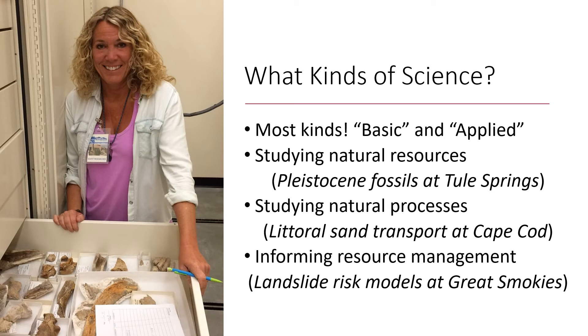One is studying geological resources — here's Kathleen Springer of USGS with Pleistocene fossils from Tule Springs Fossil Beds National Monument. Another is studying geological processes, like sediment transport at Cape Cod National Seashore. And a third is specifically addressing a management problem, like slope stability and the risks of landslides in public areas of Great Smoky Mountains National Park.